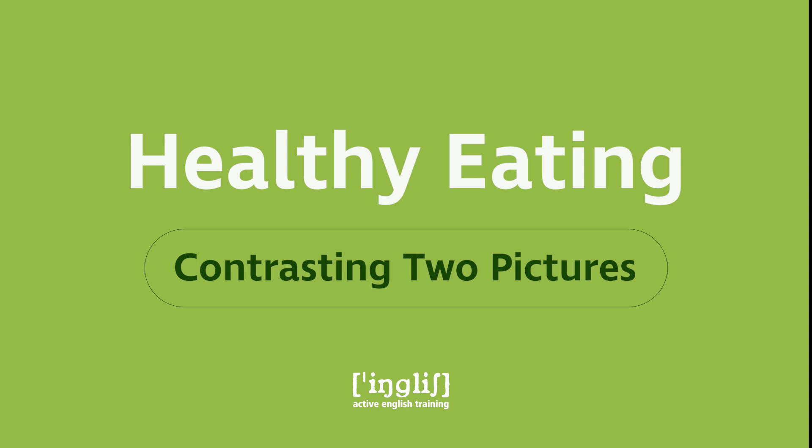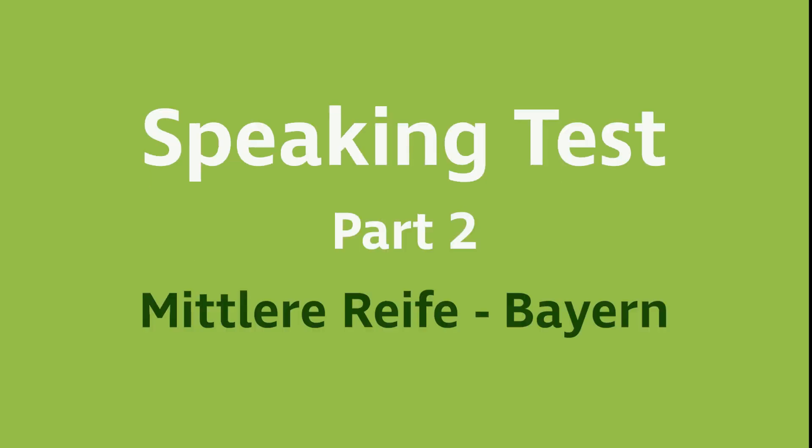The description part is followed by a personal comment on ways to encourage teenagers to eat more healthily. This video is part of a series of picture descriptions to prepare students at the German Secondary School Realschule for their speaking test part two of their final exam for their Mittlere Reife in Bavaria.